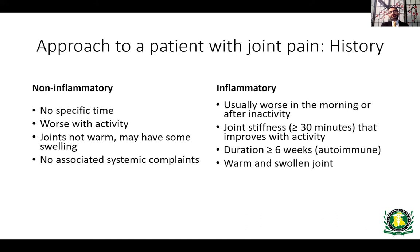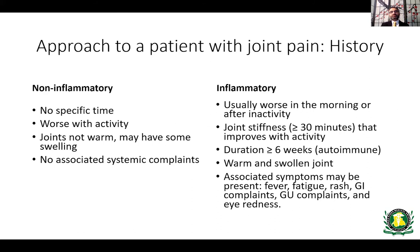Joints in inflammatory arthritis are usually warm and swollen, and most of the time there are associated systemic symptoms such as fever, fatigue, rash, GI complaints, GU complaints, and eye redness. For example, patients with ankylosing spondylitis or psoriatic arthritis will have uveitis, but eye involvement can also occur in rheumatoid arthritis. Always do a thorough review of systems to find out if any associated symptoms give you a clue about what else is going on.